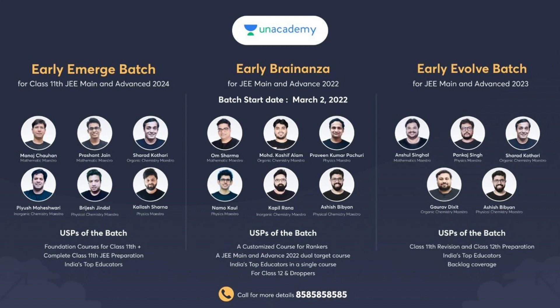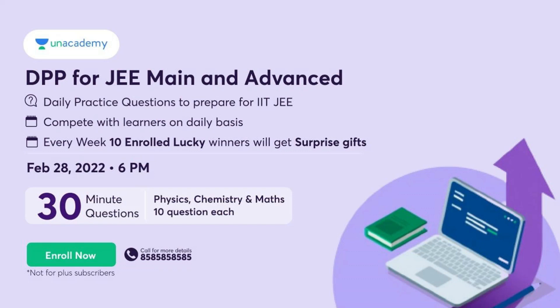These are three batches which are going to start soon: early MS batch for 2024, early Brain Anza for MAINS and ADVANCE 2022, and JEE MAINS and ADVANCE 2023 early evolve. All those faculties according to the batch are shown on screen. Use my links in the description and my code CHERANVIT for 10% instant discount. Daily practice problems for JEE MAINS and ADVANCE: 10 questions each for 30 minutes from physics, chemistry and maths — total 30 questions from 28th February, 6 PM onwards.